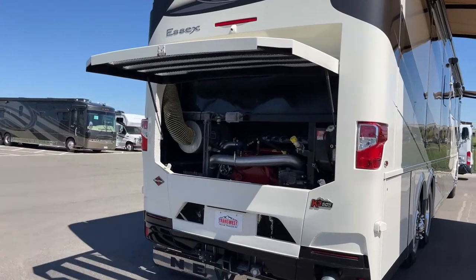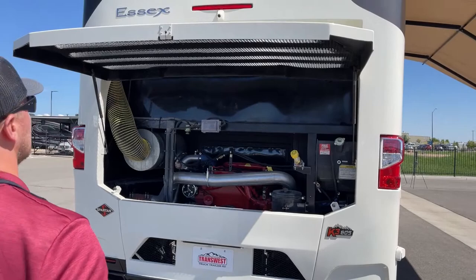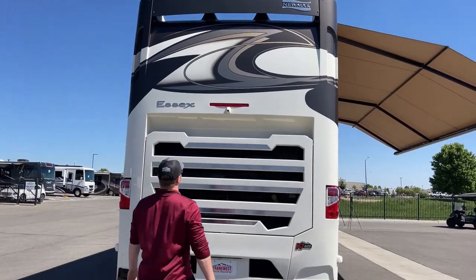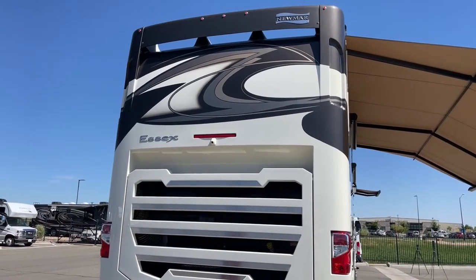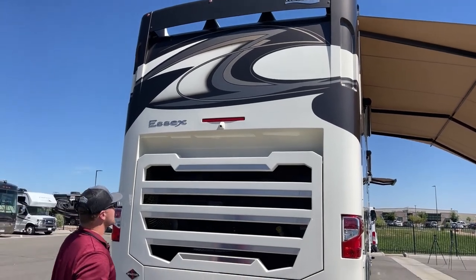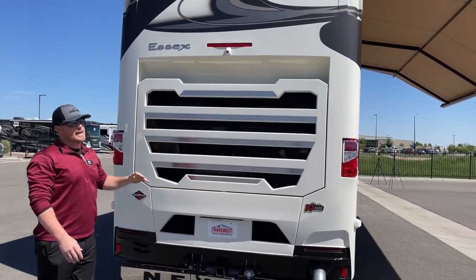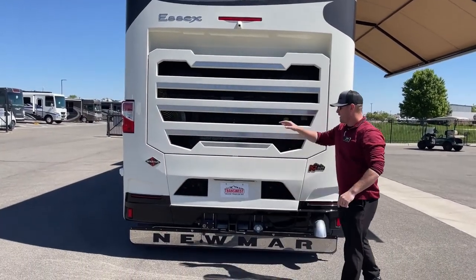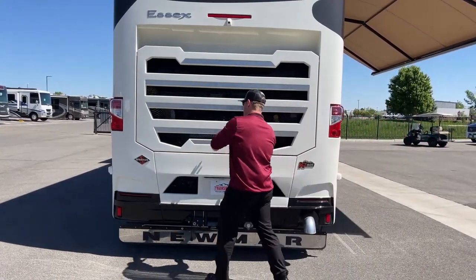Coming around the back, quite a bit going on here. First we've got a new redesigned rear cap. One change made for 2023 is we have a higher-up center brake light — that way if you're towing a vehicle behind you, someone behind you can still see your brake light over the top of that tow vehicle. As part of that 360 camera system, we have a backup camera. What's cool is we can actually adjust the angle — so if we're backing up to a trailer we can look directly down at the hitch, or if we're backing into a spot we can look a longer distance out.